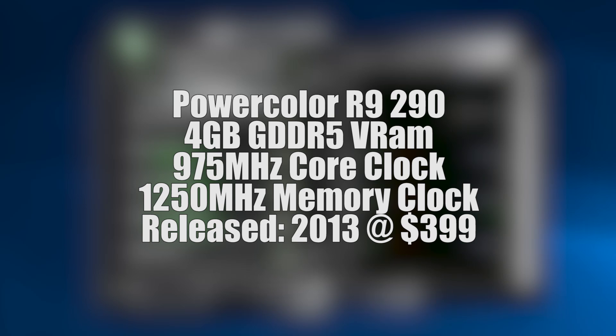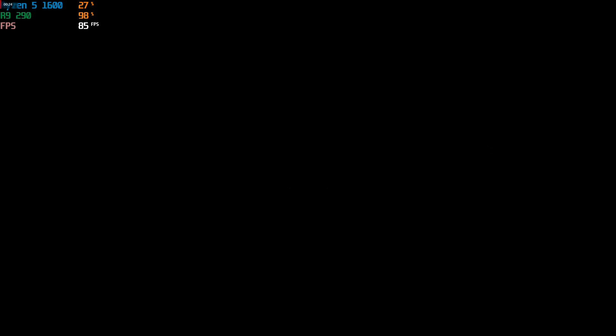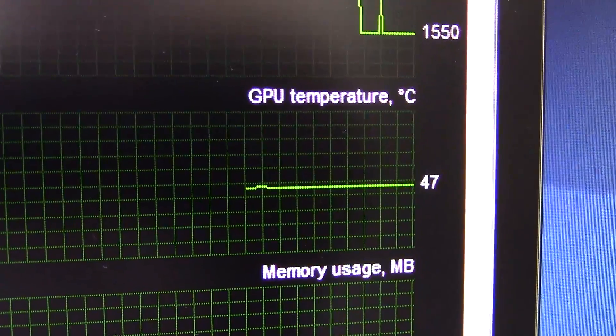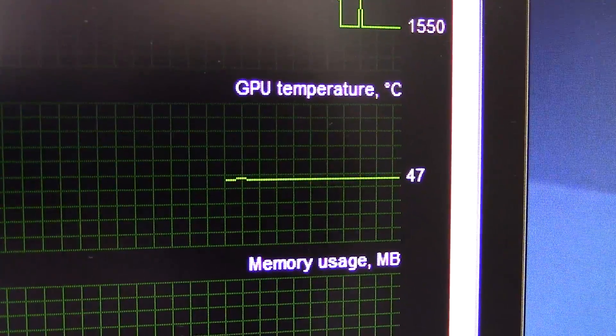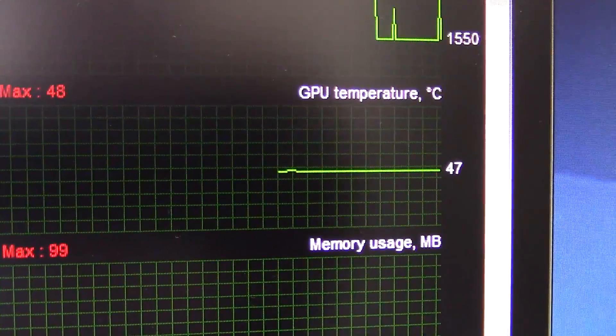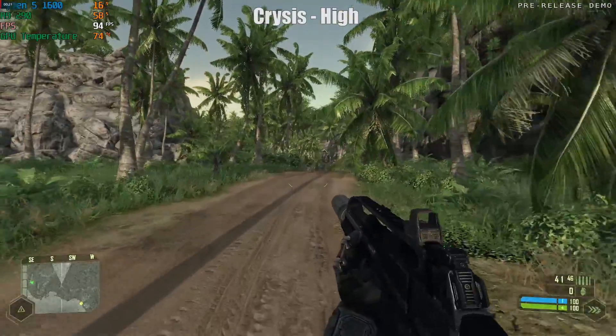However, it wasn't done toying with me just yet. Because as I launched Battlefield 1, the cutscene just about ended before I got a black screen once again. This time the card was overheating. As I said, these did run hot, and the card was already idling at nearly 50 degrees before shooting up to 95 and switching off. Once again I applied different thermal paste and jumped into a couple of older games, whereby the card still shot up to at least 85 degrees.